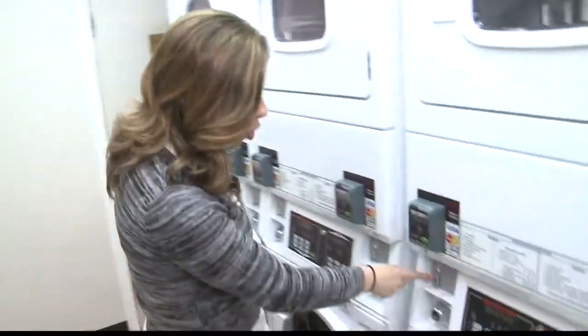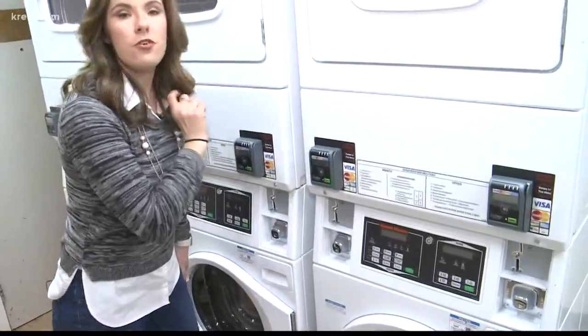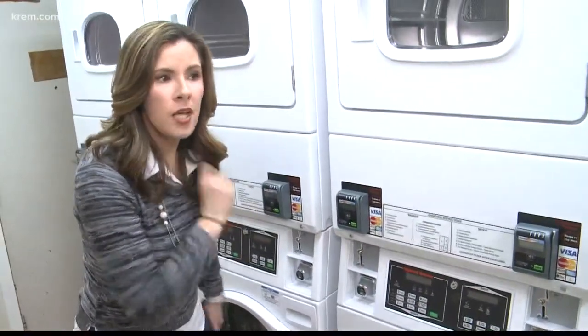The neat thing is the machines are coin operated, and you can also use your credit card. Let's take some more looks around here.